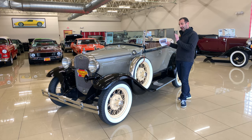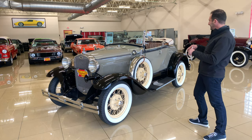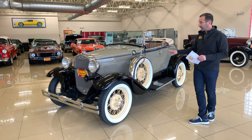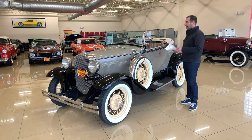Cherokee gray and black — the color combination looks so period correct on this car, with the tan interior and tan top. It also has clip-in curtains here that provide some protection if you get stuck in bad weather.